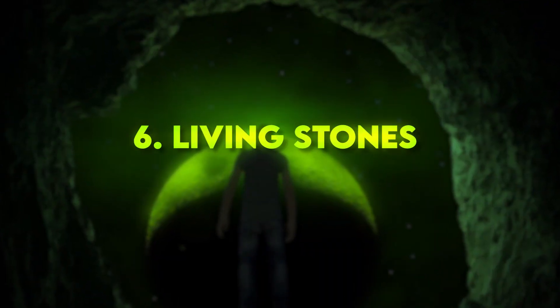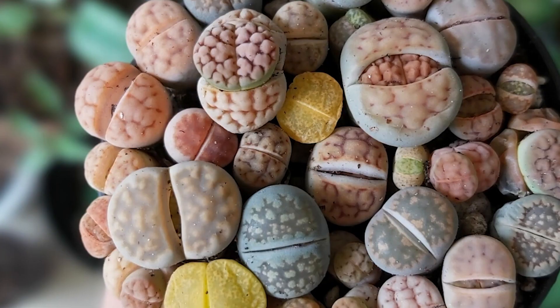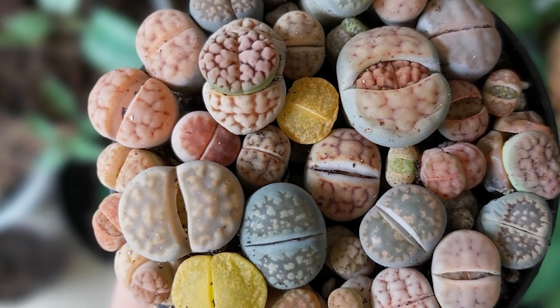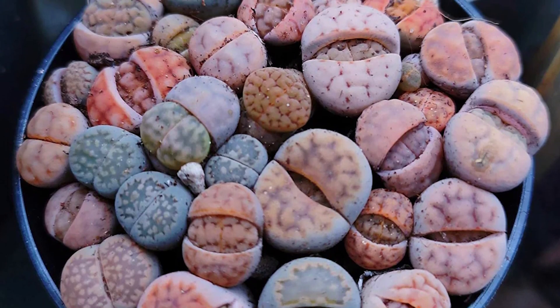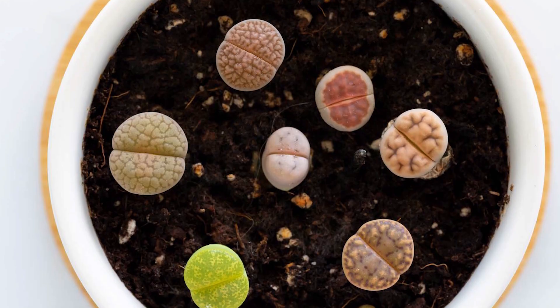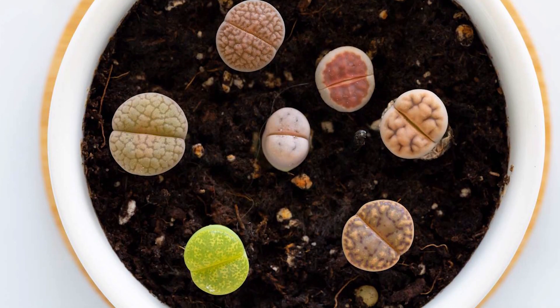Number 6: Living Stones. These small, succulent plants have evolved to mimic the appearance of rocks, enabling them to blend into their surroundings for protection from herbivores. They're native to southern Africa and look like tiny, colorful pebbles.